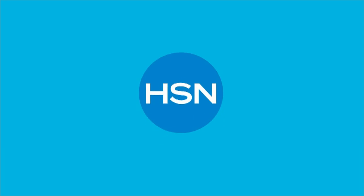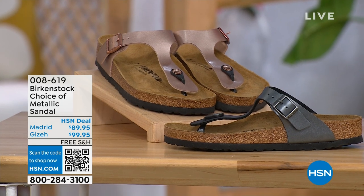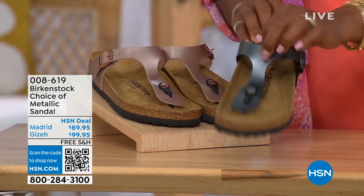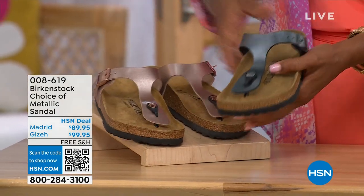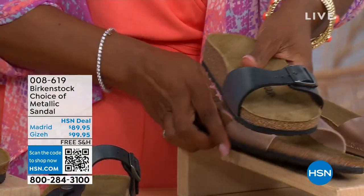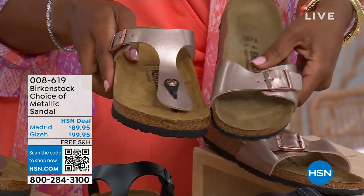Let's move on to our next options — we have a full hour of Birkenstock this afternoon. In black metallic or copper metallic, you have a choice of not only colors but also styles. This one is called the Giza, which goes between the toes — very popular. And then this one is called the Madrid — the original Birkenstock. Both come in black metallic or copper metallic. The Giza goes between the toe; the Madrid does not — it's a really great slip-on.